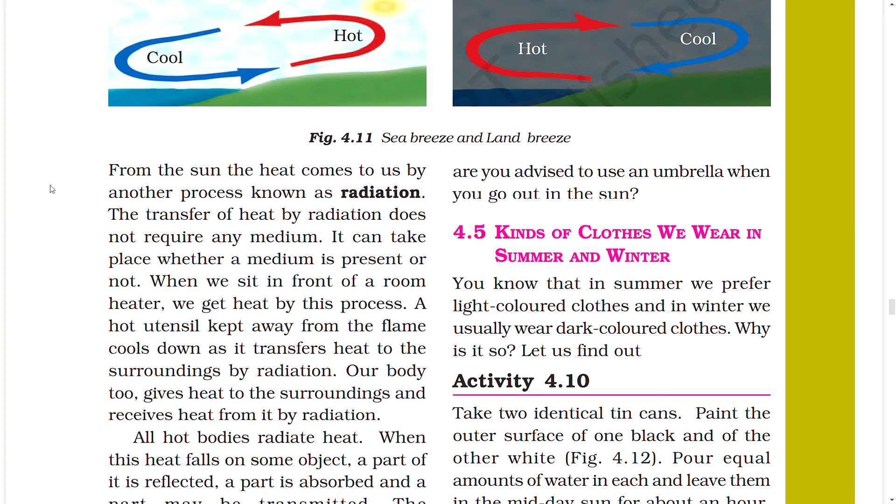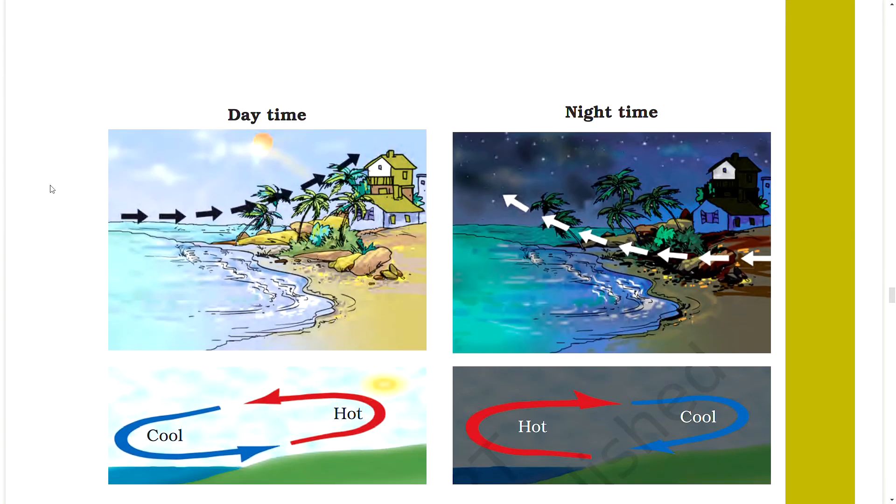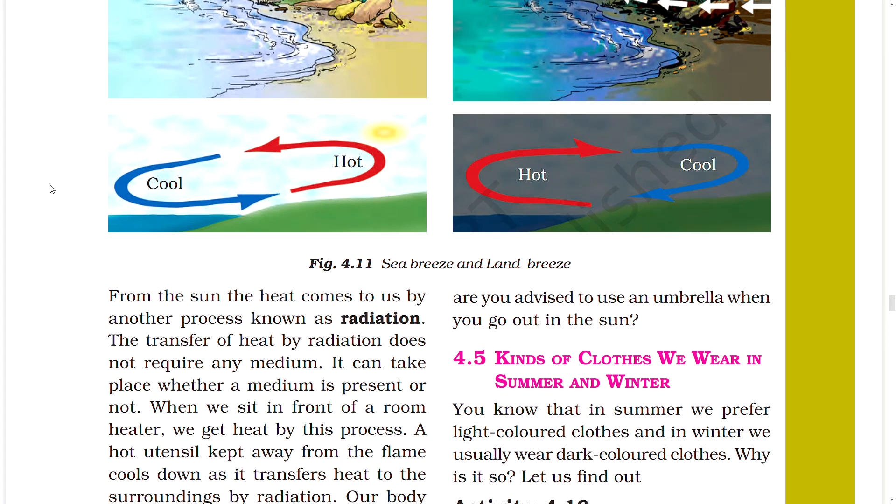Heat from the sun reaches us by a process known as radiation. The transfer of heat by radiation does not require any medium — it can take place whether or not a medium is present. When we sit in front of a room heater we get heat by this process. All hot bodies radiate heat. When this heat falls on an object, a part of it is reflected, a part is absorbed, and a part may be transmitted. The temperature of the object increases due to the absorbed part of the heat.